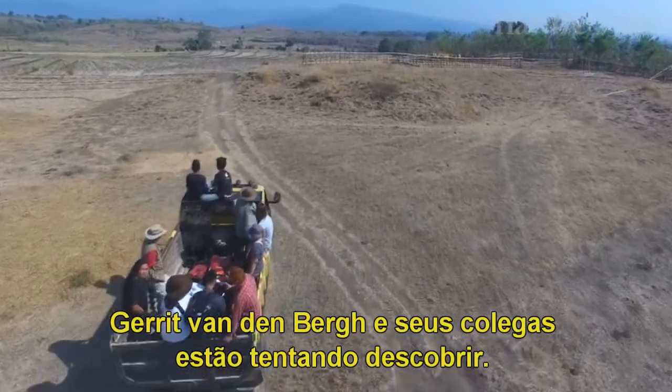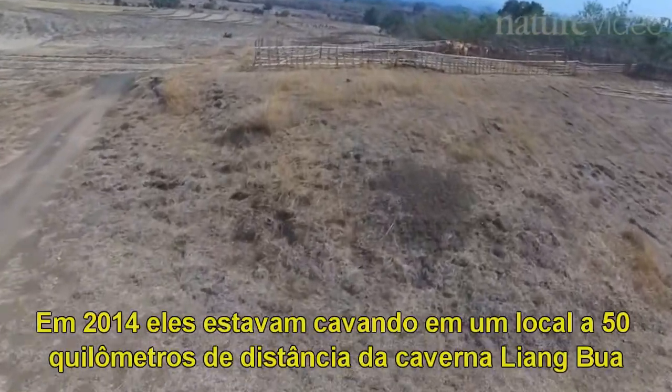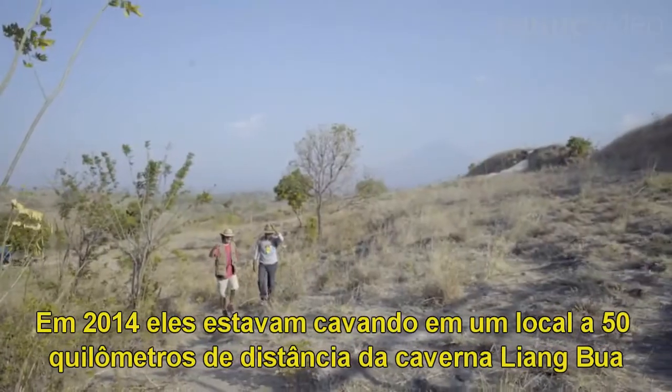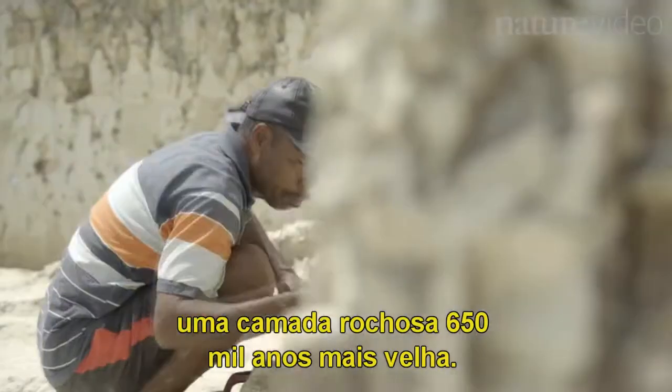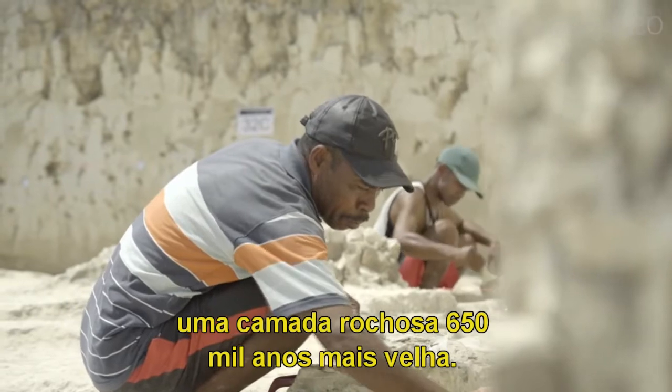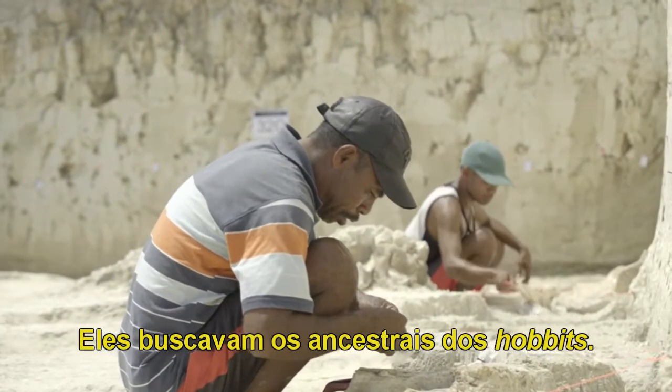Gert Vandenberg and his colleagues have been trying to find out. In 2014, they were digging at a site 50km away from Liangboa Cave, in a layer of rock 650,000 years older. They were looking for the hobbits' ancestors.